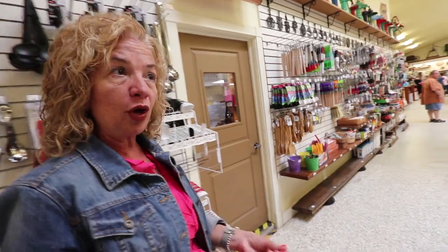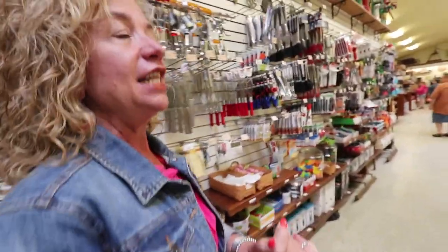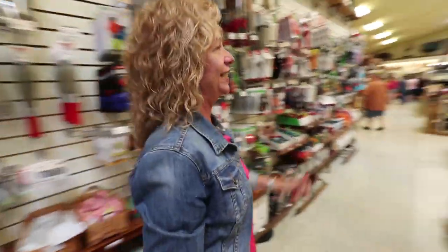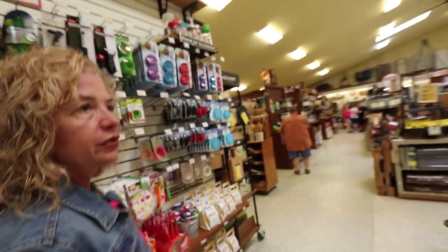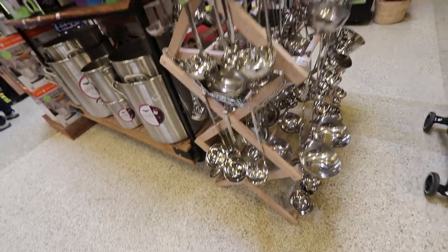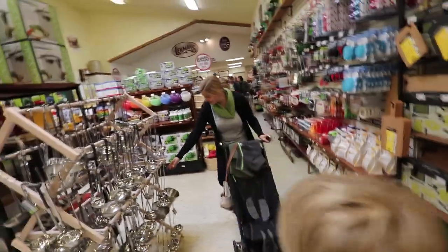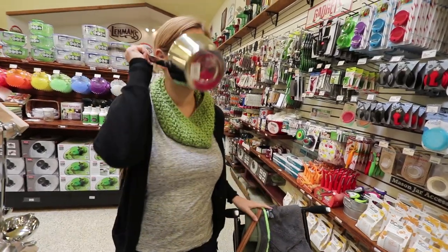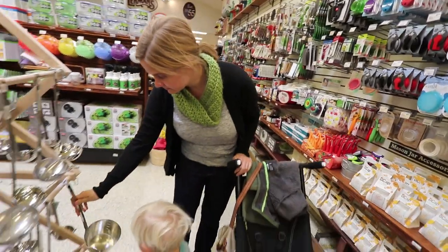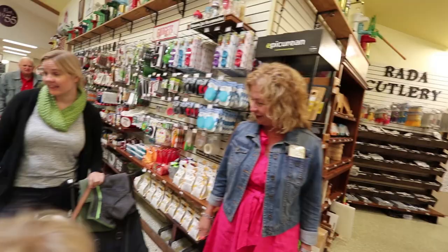This is the housewares room — Glenda's favorite. If you're going to grow your own food you have to freeze it, chop it, bake it, cook it, or eat it. The room has everything you need, including cast iron, apple peelers, butter churns, noodle makers, and a huge assortment of ladles displayed on an Amish-made drying rack.